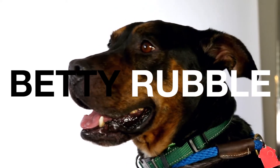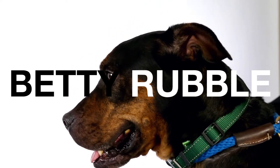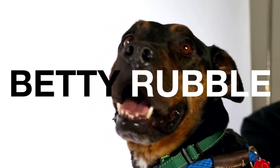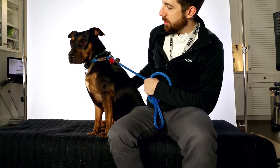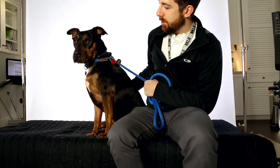This is Betty Rubble. Betty is a two-year-old Rottweiler mix. She's got this great black coat that is just incredibly soft and an absolute pleasure to pet. She seems to enjoy it as well. And she has kind of a goofy proportion body, almost like a corgi with the little stumpy legs and the kind of barrel-chested torso.